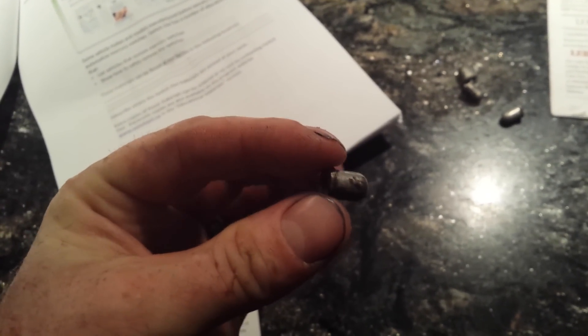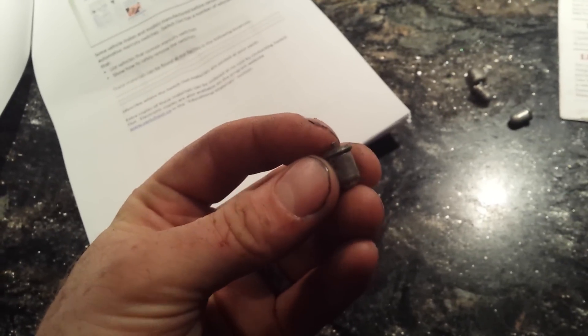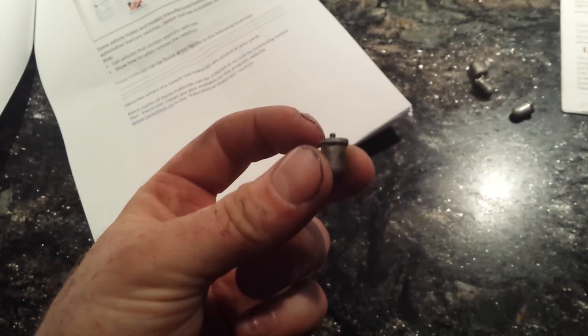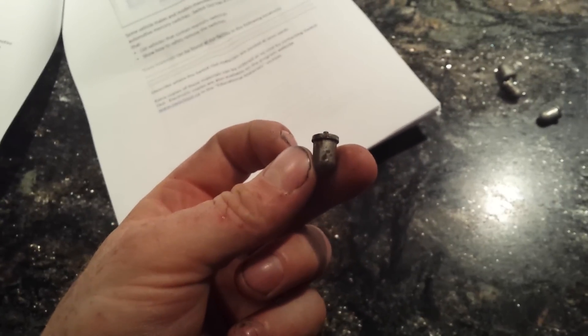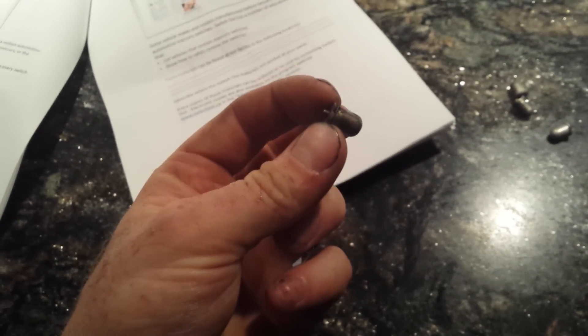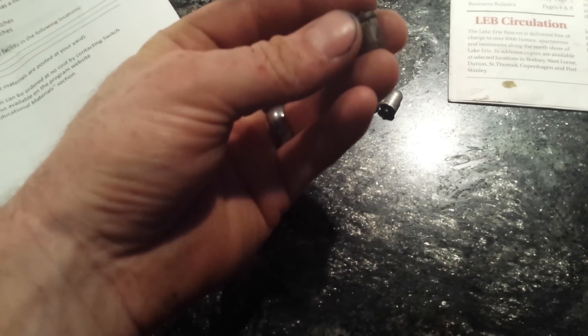This little thing is a mercury switch. Back prior to 2003, mercury switches were used in automobiles for lighting — like a courtesy light, under the hood light, and trunk light. Instead of a push button switch, a little blob of mercury would slosh around and complete the circuit. This little thing contains mercury, and I forget the exact amount, but one unit can contaminate a whole lake of water.